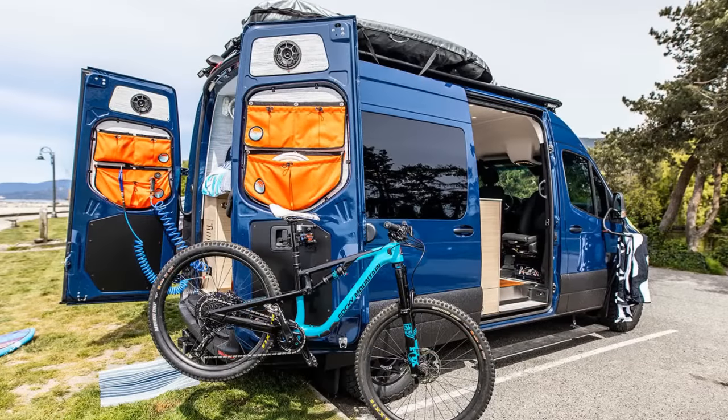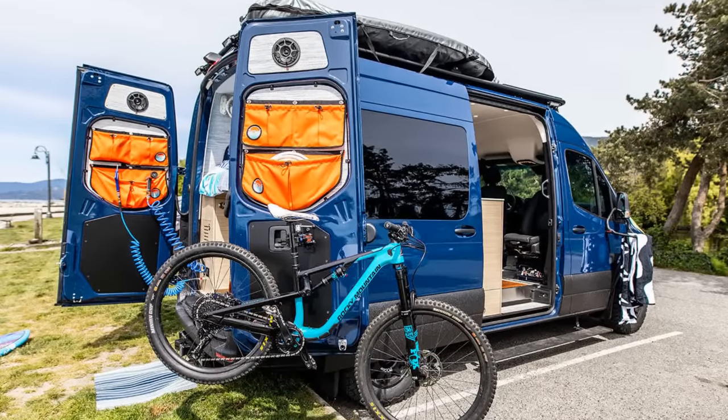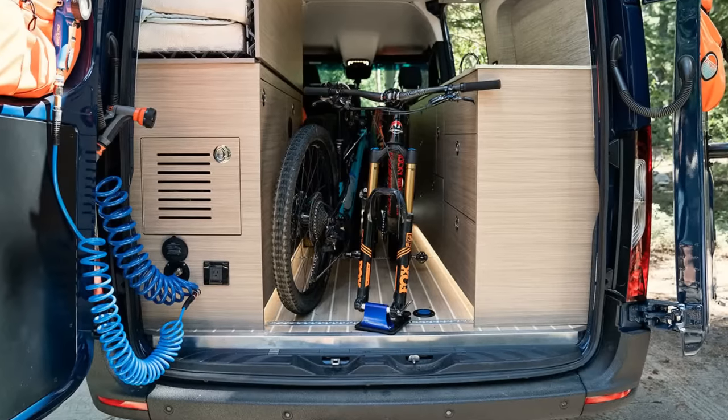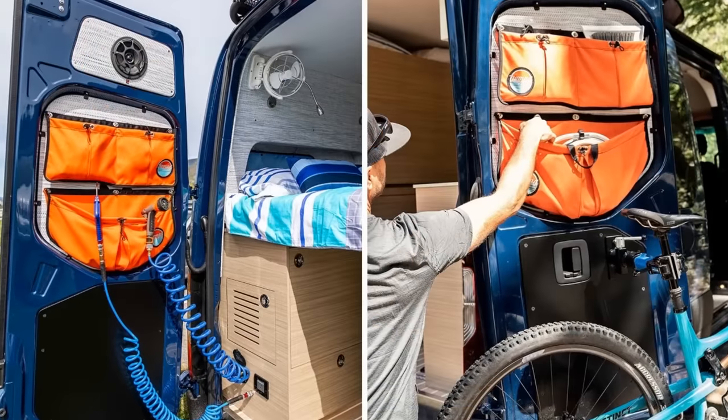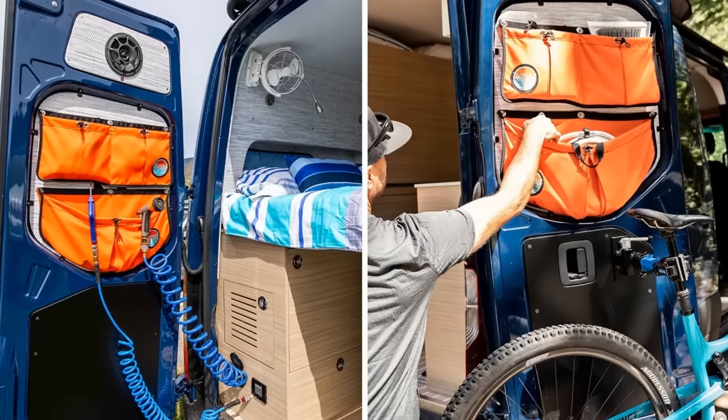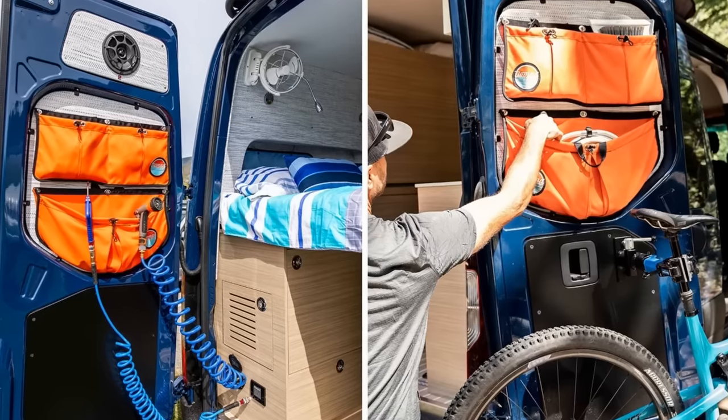This four-season van was designed exclusively for those who like the outdoors, as can be seen by the space in the back big enough for two mountain bikes. Added features include a water hose for spraying off outdoor gear, an air hose for bike maintenance, and bags on the back doors for holding more gear.